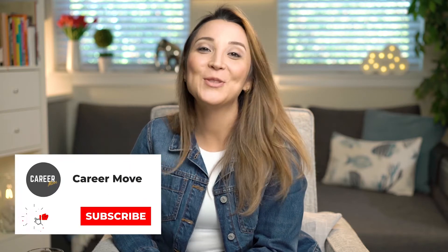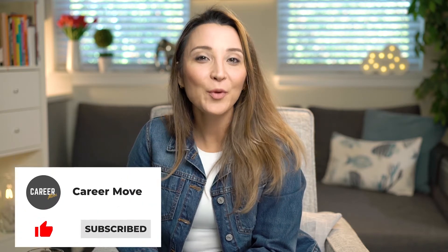Hi, welcome to my channel. Today I would like to share with you how you can optimize your LinkedIn profile and get noticed by recruiters. Let's get started.